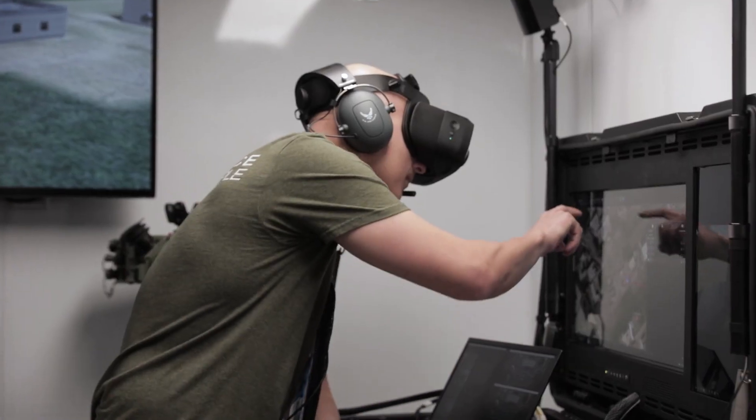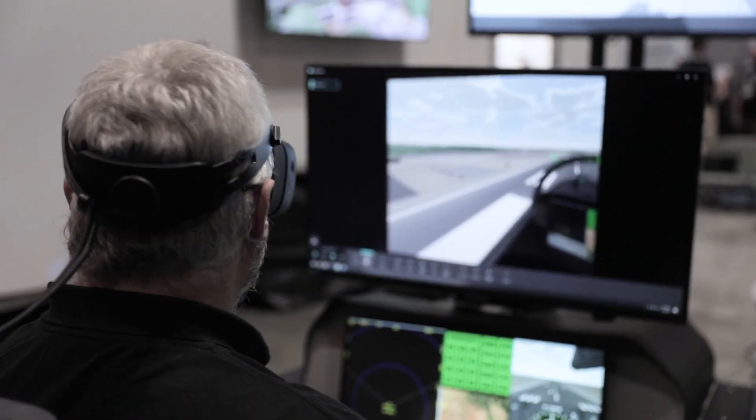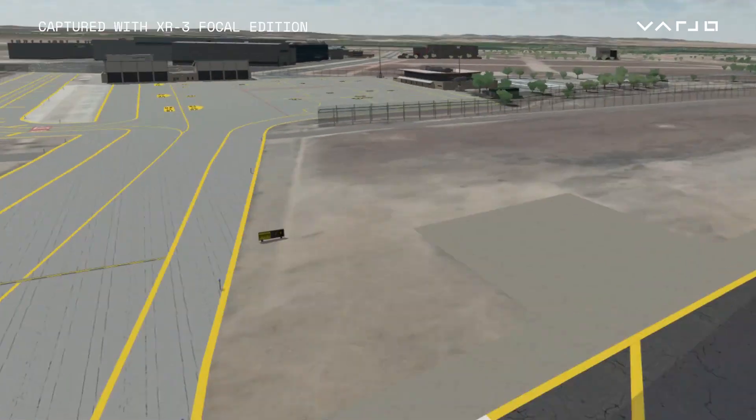The Varjo is just so well engineered and designed that the suspension of disbelief happens so quickly — there's no hesitancy by the person to engage the simulator. It feels like a full immersive real world.